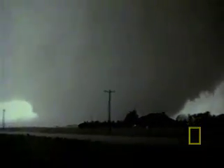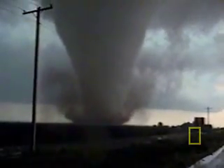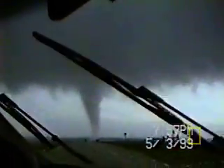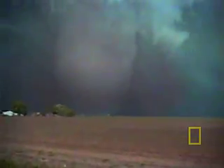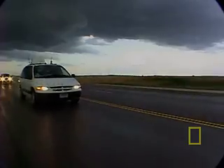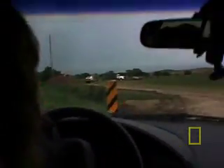But scientists still aren't sure exactly what in these conditions causes a tornado to form. Although they generally form under the same conditions, they come in all shapes and sizes. More than 1,000 tornadoes touch down every year in the United States, the majority forming in a swath of the central plains known as Tornado Alley.